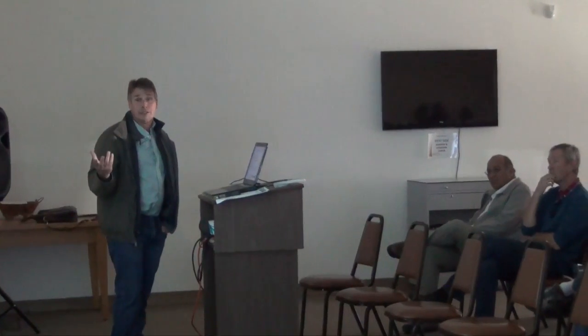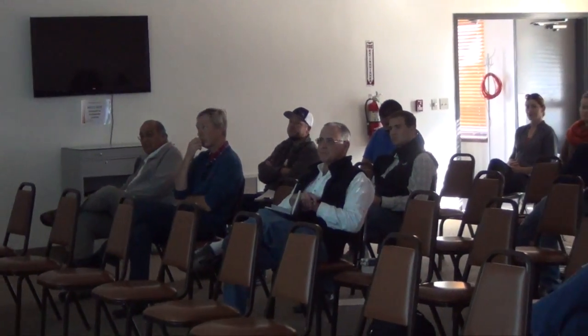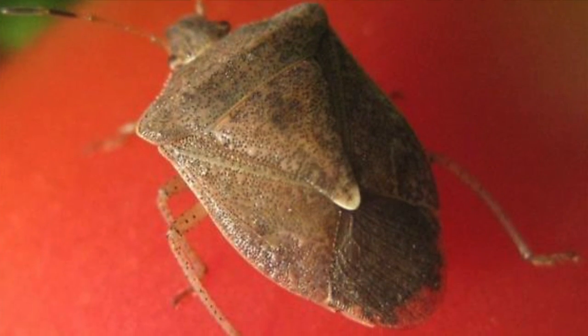Hello, I'm Matthew Malcolm with Vegetables West magazine, reporting to you from the UC Research Station at Five Points, where today Tom Turrini from the UC Cooperative Extension held a vegetable crop test seminar. He began the meeting today talking about stink bugs entering into the field and the problems that they could cause for growers. And here's Tom Turrini to expound upon it.